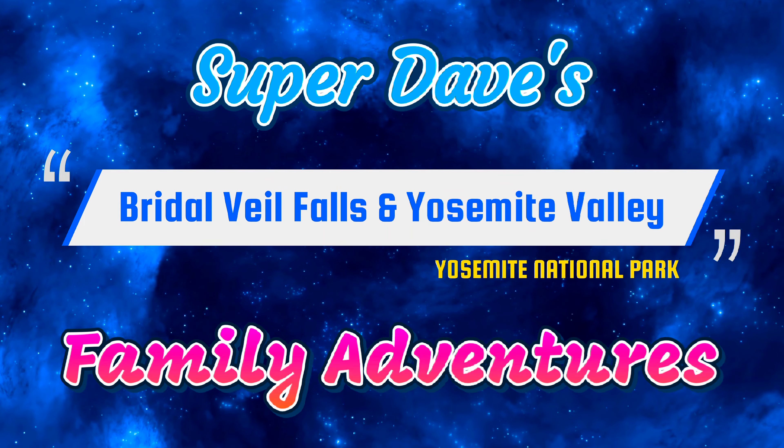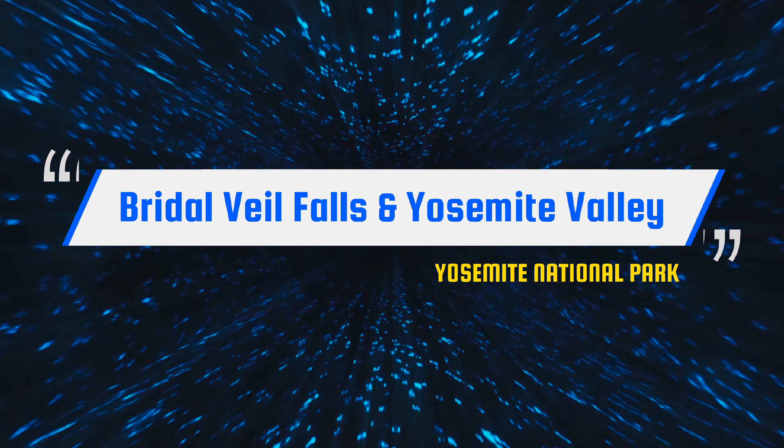Hey guys, on this adventure of Super Dave's Family Adventures, we present to you Bridal Veil Falls in Yosemite Valley.